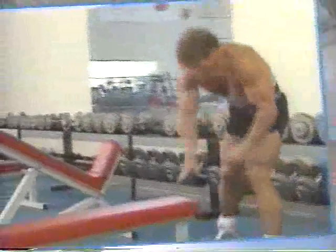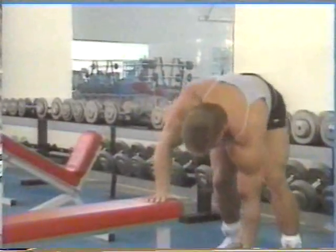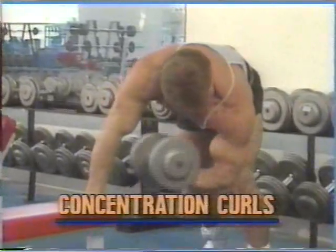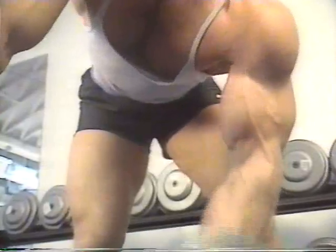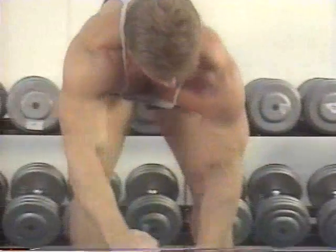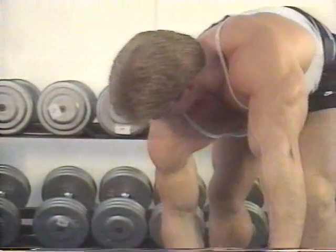Matt's next movement for the biceps is the dumbbell concentration curl. There are many versions of this particular movement, but Matt prefers to let his arm hang freely for maximum extension and resistance. This exercise really nails the peak of the bicep if it is done correctly.